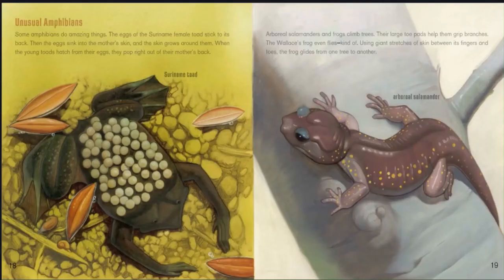Some amphibians do amazing things. The eggs of the Suriname female toad stick to its back. Then the eggs sink into the mother's skin, and the skin grows around them. When the young toads hatch from their eggs, they pop right out of their mother's back. Arboreal salamanders and frogs climb trees — their large toe pads help them grip branches. The Wallace's frog even glides, using giant stretches of skin between its fingers and toes to glide from one tree to another.